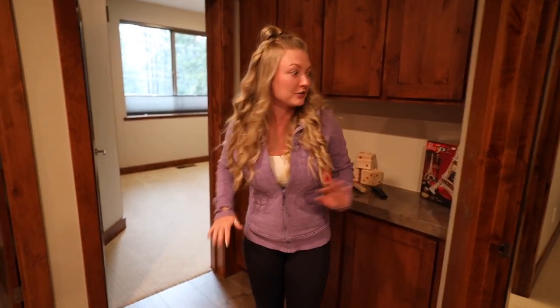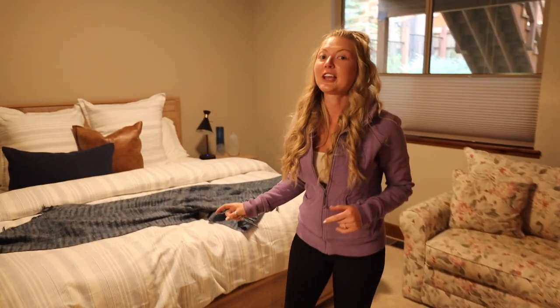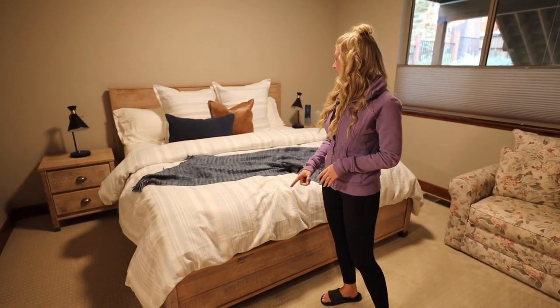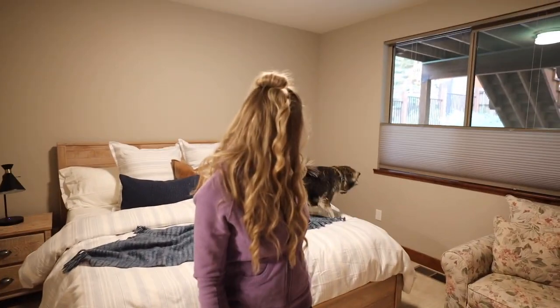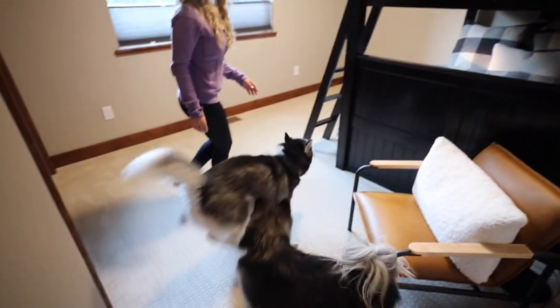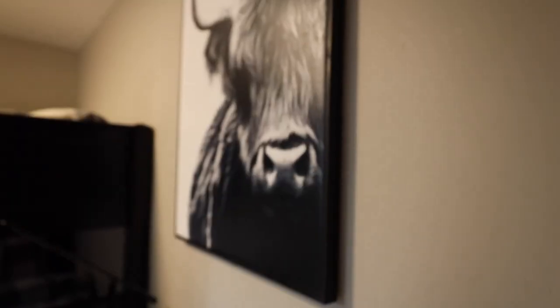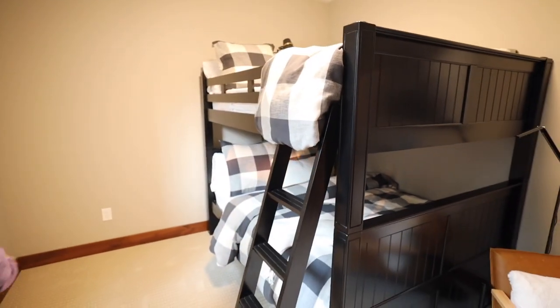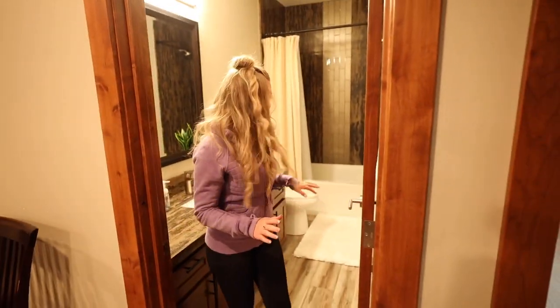The rest of the downstairs area has two bedrooms. The mattresses are like the comfiest mattresses we've ever slept on. This one is a king size bed — just in one of the guest bedrooms! The other bedroom has these really awesome bunk beds, which are so comfortable too. And there's a nice little bathroom down here as well. A lot of the decor they did in here is really, really cool.